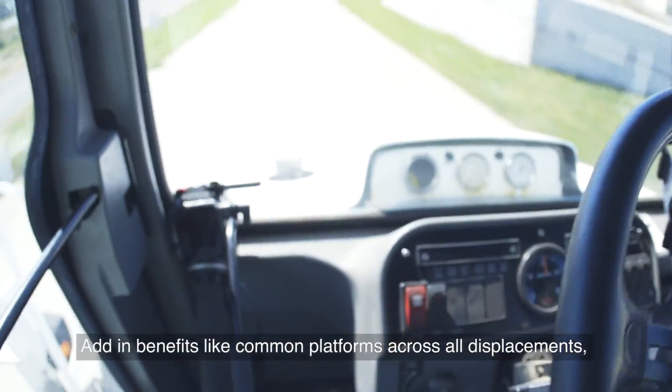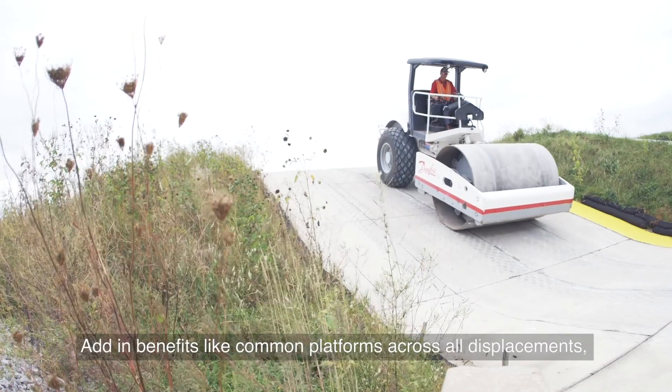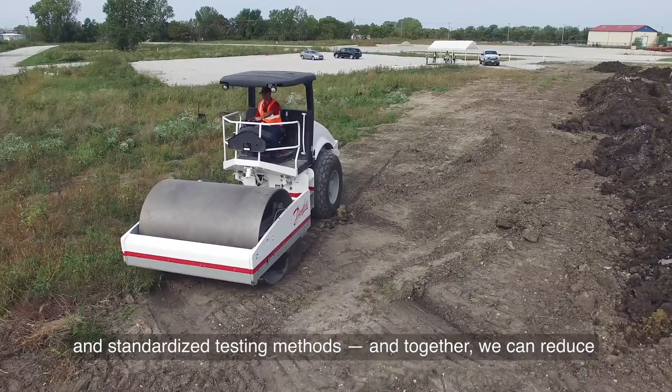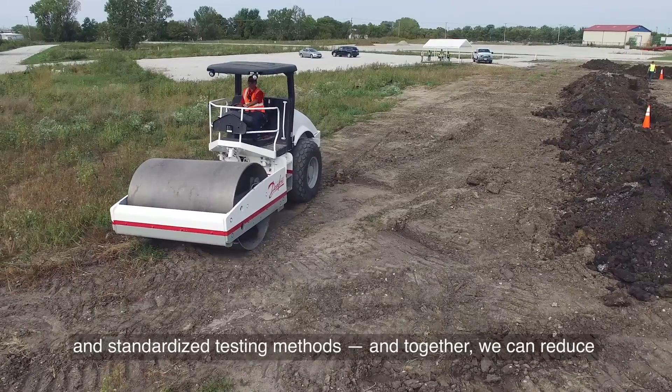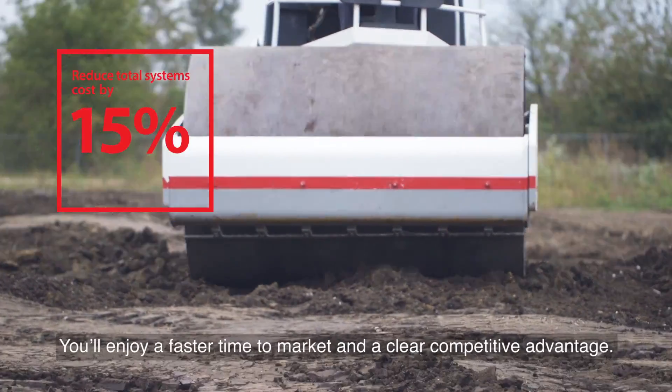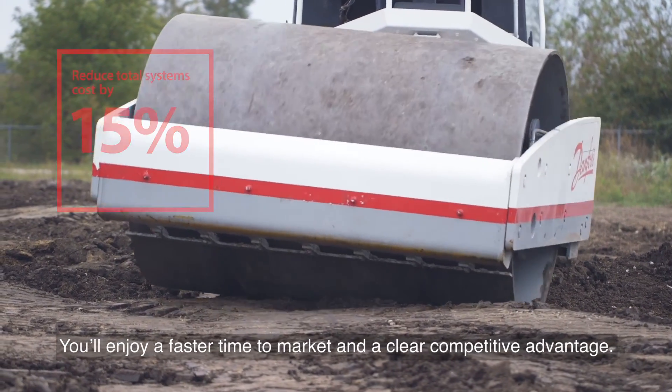Add in benefits like common platforms across all displacements, reduced tool costs, simplified assembly processes, and standardized testing methods. And together we can reduce your total systems cost by an average of 15%. You'll enjoy a faster time to market and a clear competitive advantage.